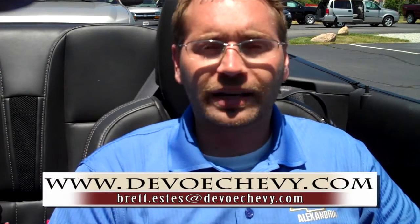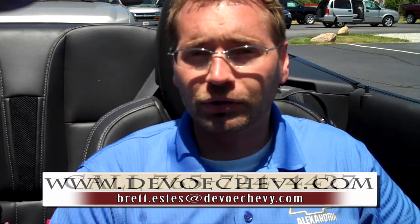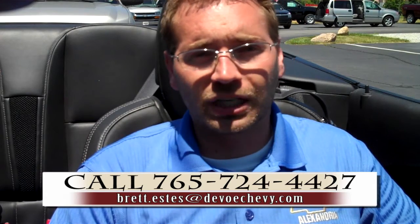If you want to stop by and check out this car, I highly recommend it. It is absolutely beautiful. And if you want to know more about our inventory for either new or pre-owned Camaros, check out our website at DeVoeChevy.com. If you want to stop by in person, just let me know when you'll be here — you can either give me a call or send me an email at the info below. I'm Brett Estes, the Internet Specialist at DeVoe Chevrolet.